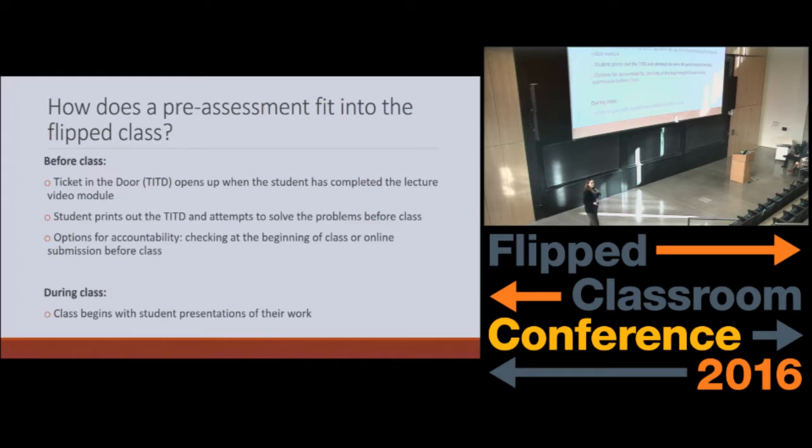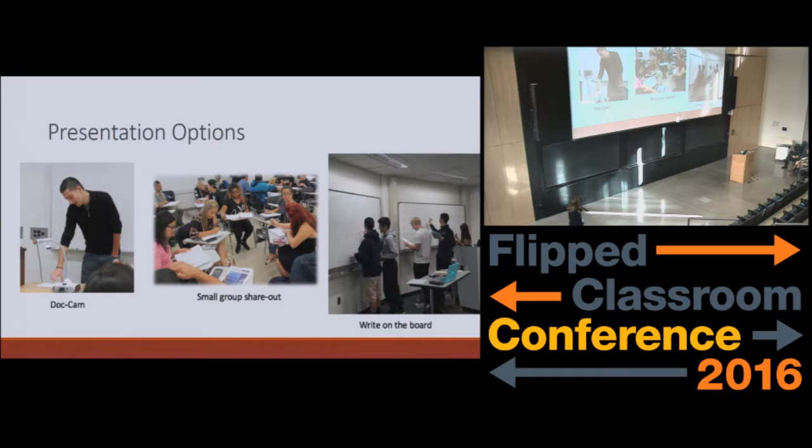The student is expected to print out the Ticket in the Door and attempt the problems before class — I say attempt because they're not perfect. I think this is actually a strength of this particular teaching technique because it teaches them that it's okay to be wrong. They get their points as long as they have attempted all of the problems. If things written down are wrong, that's okay — not penalized at all. For accountability: you can either check them at the beginning of class via a stamp, or you can ask them to submit it online — they take a quick picture on their smartphone, and you can check the timestamp to make sure it was actually turned in before class. Then during class, the class begins with student presentations of their work.